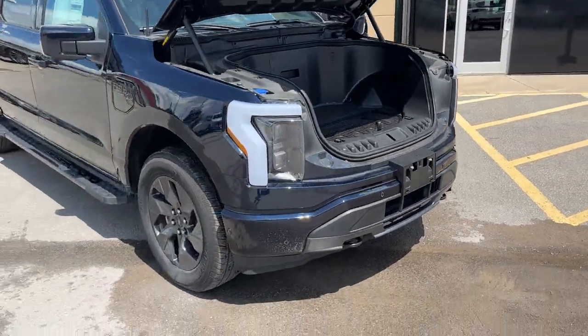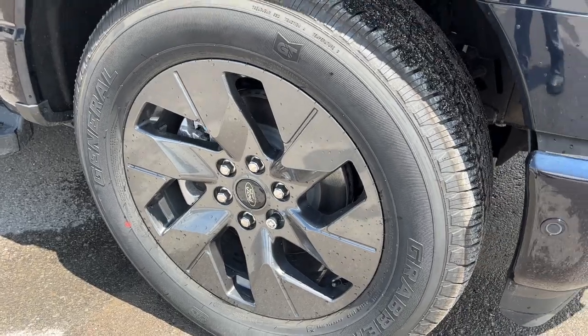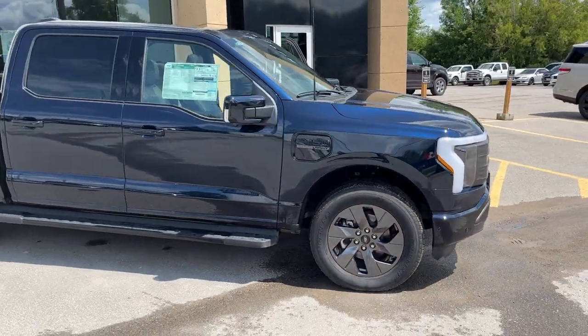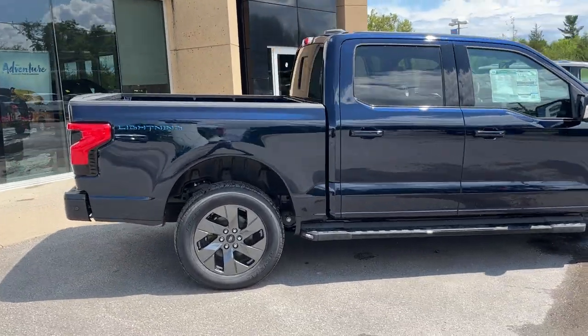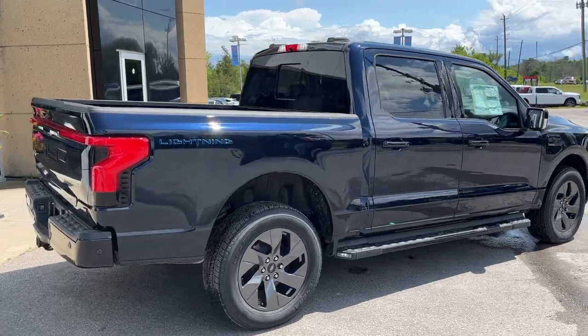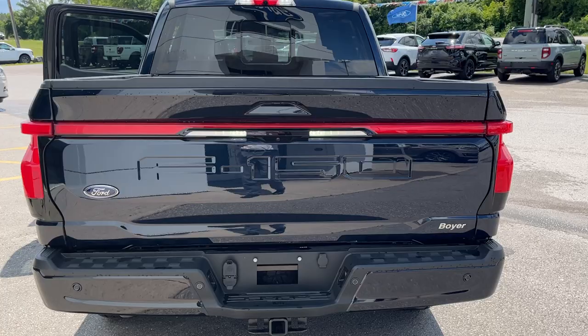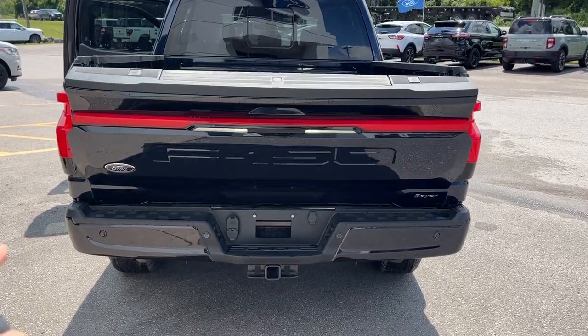You're rolling on 20-inch dark gray painted aluminum alloy wheels with all-season tires, and this one is the dual motor extended range battery version. Coming around to the back, all Lightnings are Super Crew cab with a five-and-a-half foot bed. Coming around back here, you do have the tow package on this one, and you can also drop the tailgate from the key fob.